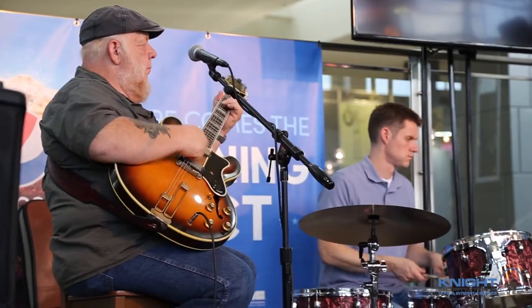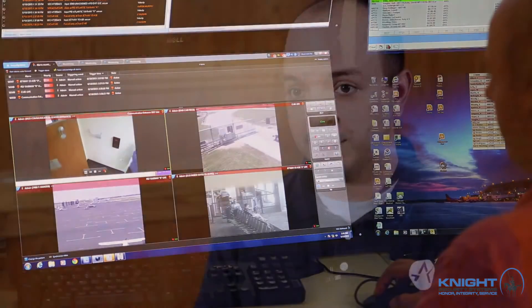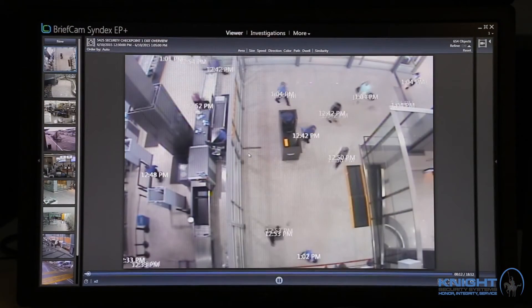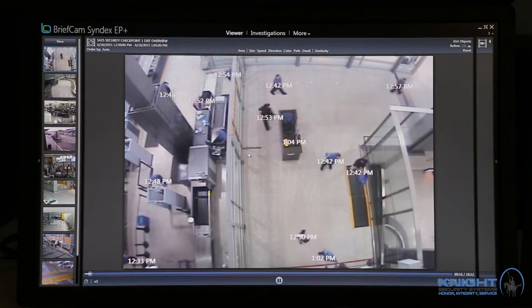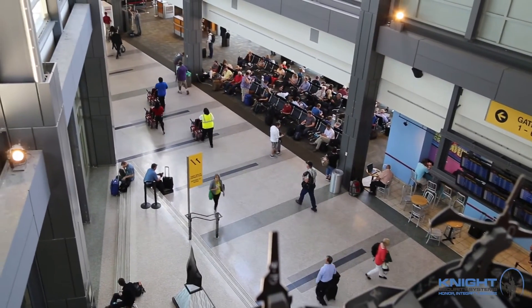If you were to receive an alarm, it would automatically populate that camera in that location with Genetec Security Center, and then within that you can also use BriefCam technology to slim it down, save you time, and still keep people safe. With BriefCam we can actually see what was going on right then and there.